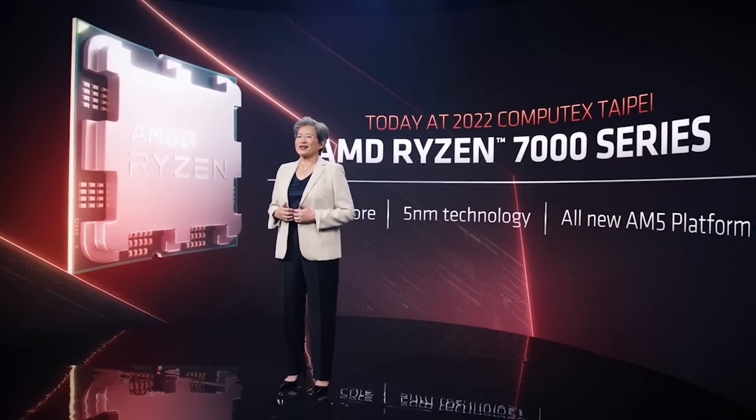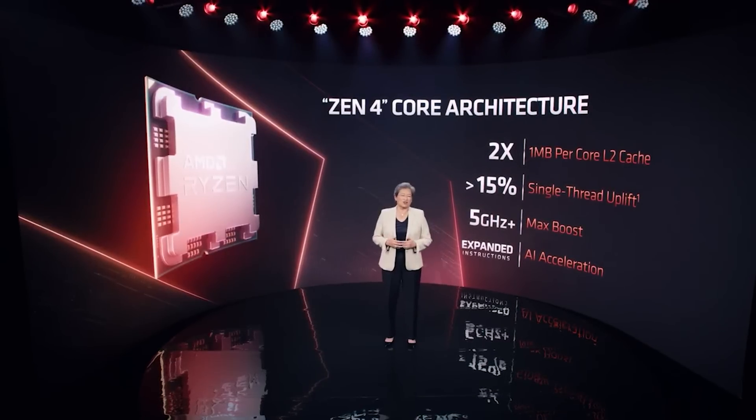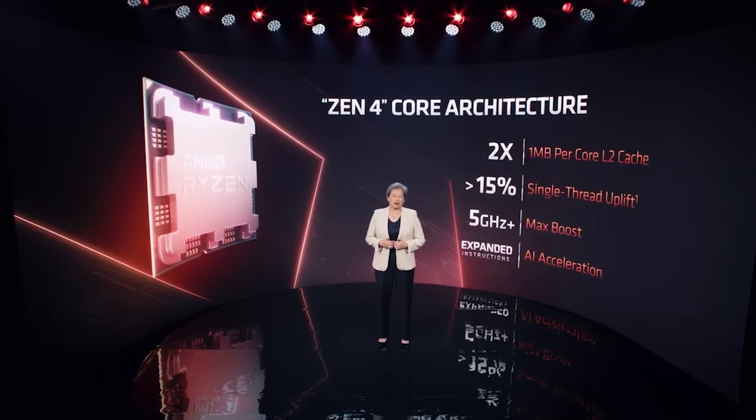Ladies and gentlemen, welcome to this Red Gaming Tech video. My name is Amata and I hope you're having an amazing day. Paul is having some well-earned time off today, but I'm here to talk about Sen4, aka Ryzen 7000, as AMD finally gave us some more details on it at Computex.